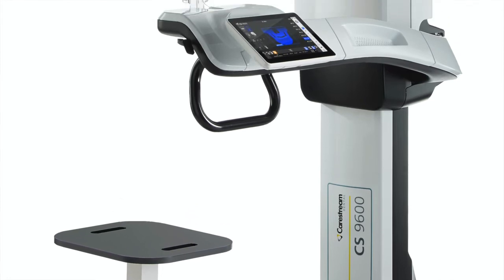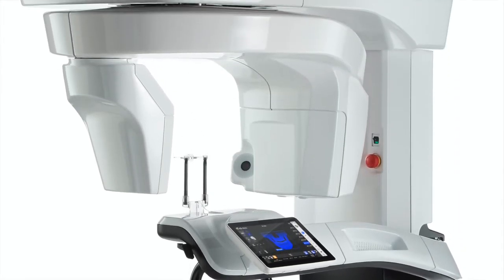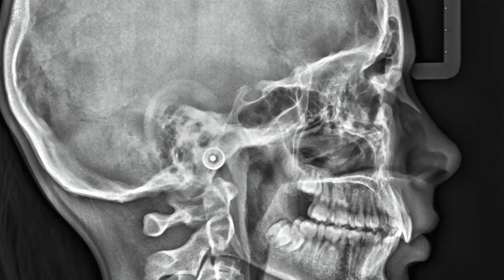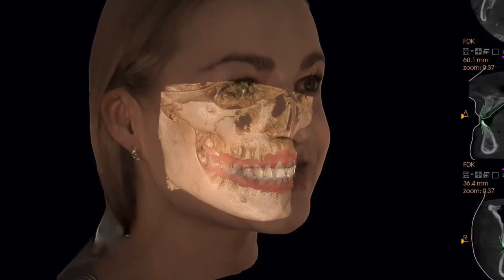The best way to describe this system is a CBCT system — it's a five-in-one system. You have 2D panoramic, cephalometric, CBCT or 3D imaging, 3D facial scanning, and 3D model scanning, so it can meet the needs of any practice. It has up to 14 fields of view, from 4 by 4 up to 16 by 17.